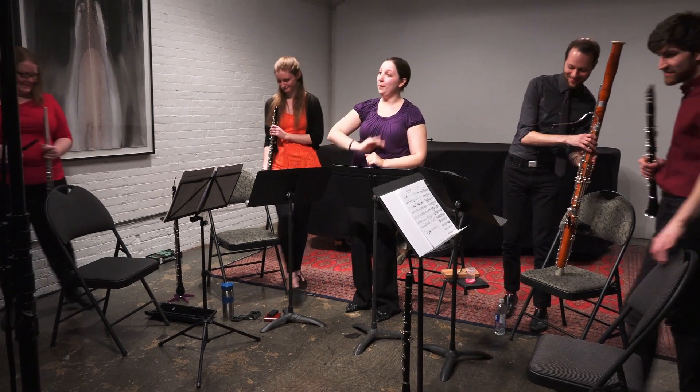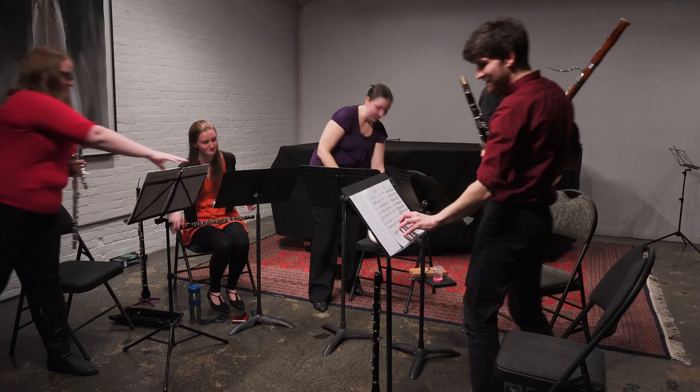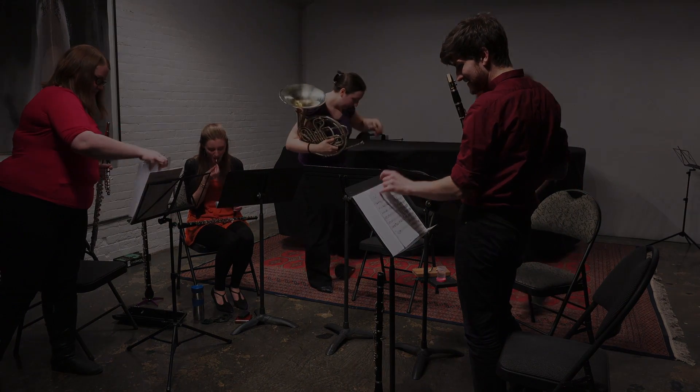See you soon. We'll see you in the second half — ten minutes. Thanks.